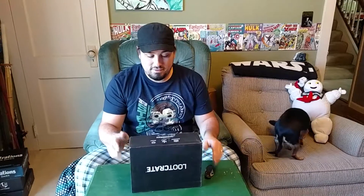Hey everybody, time for another unboxing video. So we have the Loot Crate for October. I don't remember what the theme is, so let's dive in and see what we got.